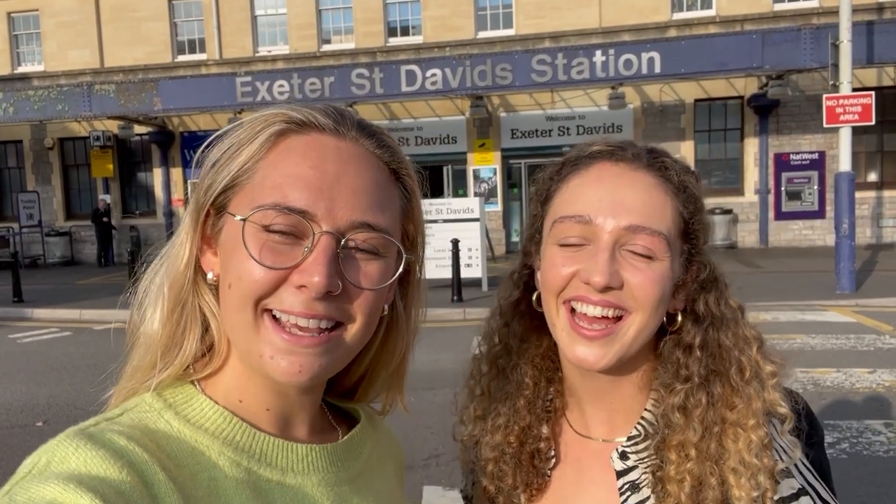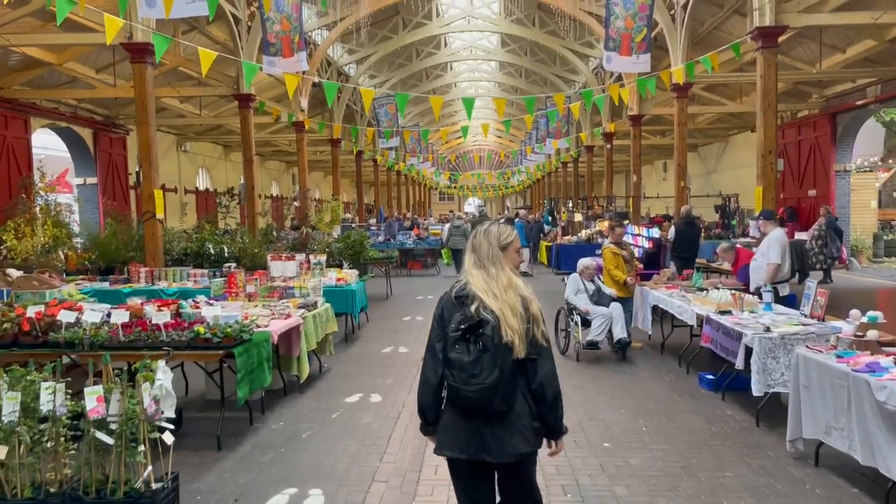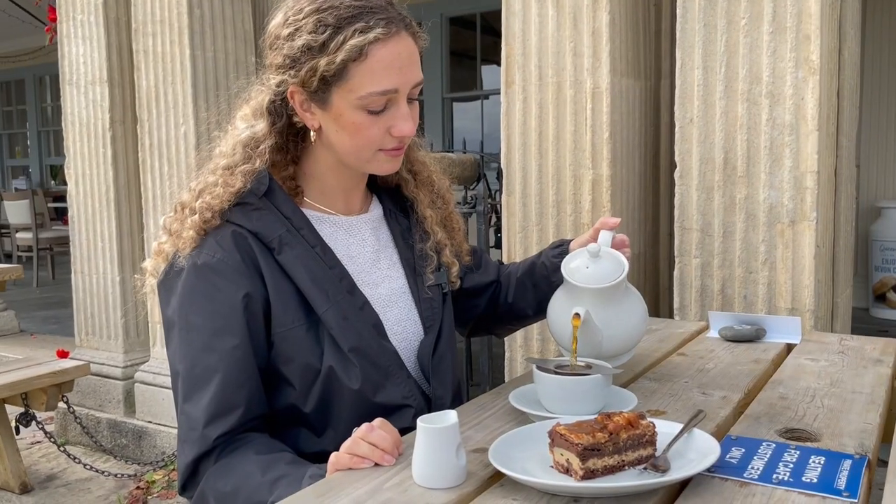Hi, I'm Amelia and I'm Betsy, and today we're getting the Tarka line to Barnstaple to show you how easy it is to explore North Devon by train and by bus. In this video you can follow along with us.